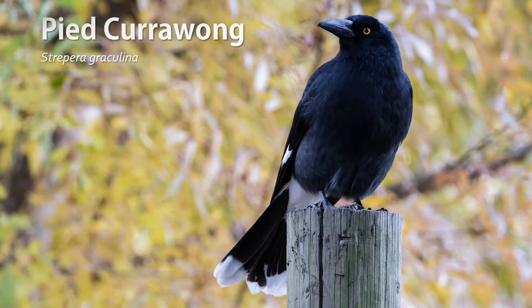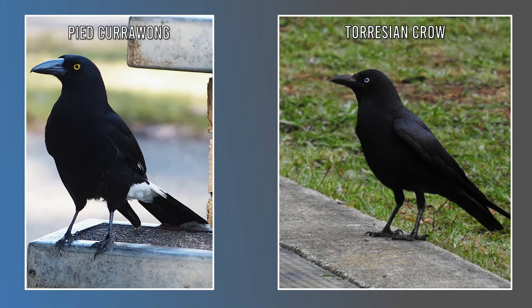Our last species for this video is the pied currawong. It has a black medium to large size body. The wings have white panels that can easily be seen in flight. The area behind the back of the legs — called the vent — is white. The tip of the tail is white, and its distinguishing feature is its bright yellow eye. They might look like crows, but they're not closely related.